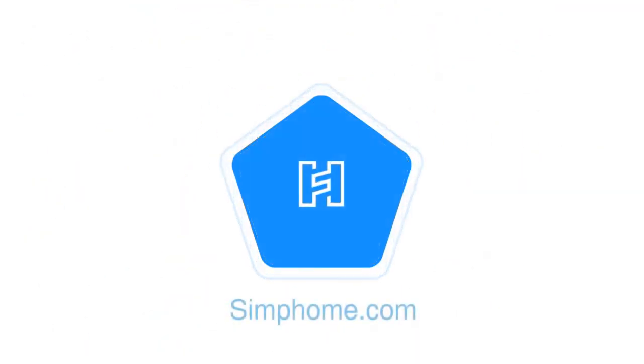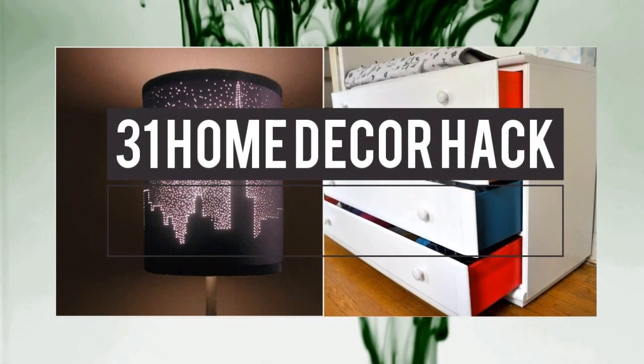You're allowed to take shortcuts in life, especially if they make your house prettier. This is 31 Home Decor Hacks that are Borderline Genius by Peggy Wang.